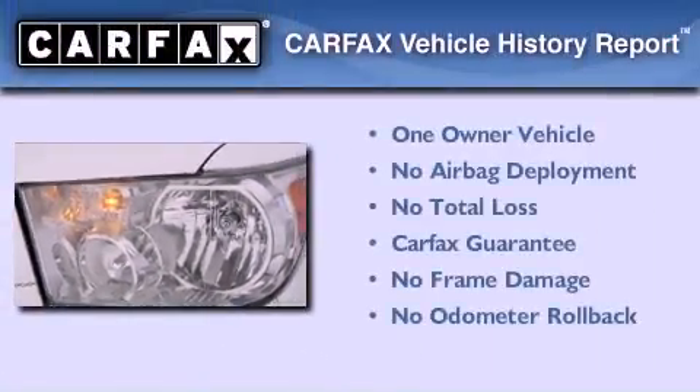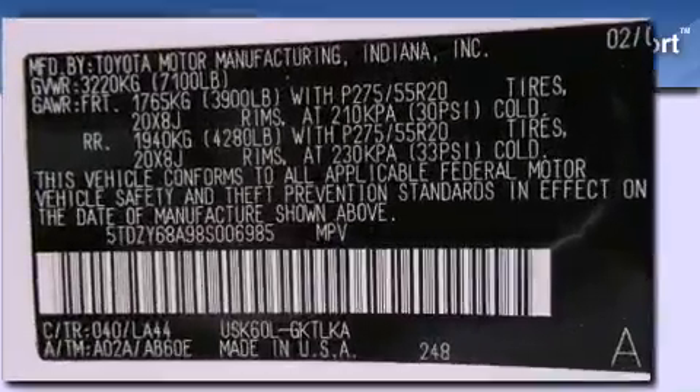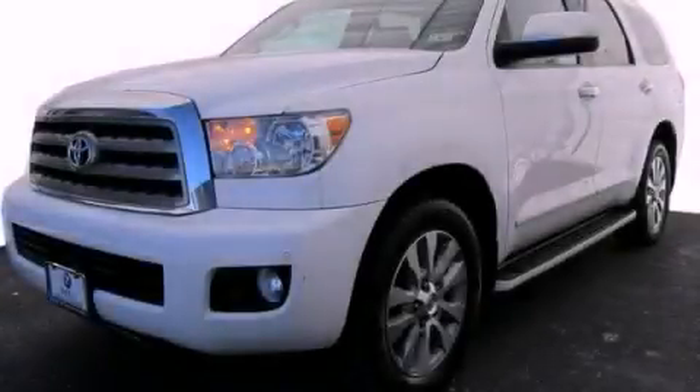This SUV has had only one owner and it qualifies for the Carfax buyback guarantee. Please call us today for more information on this great vehicle.